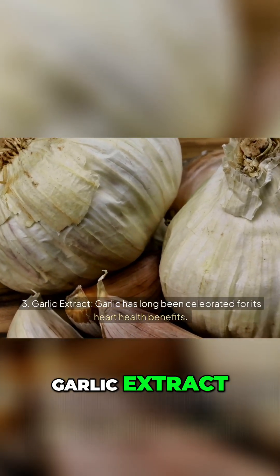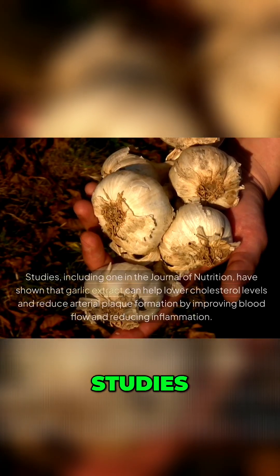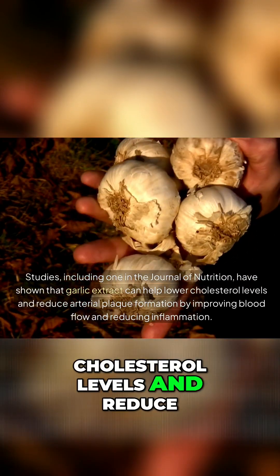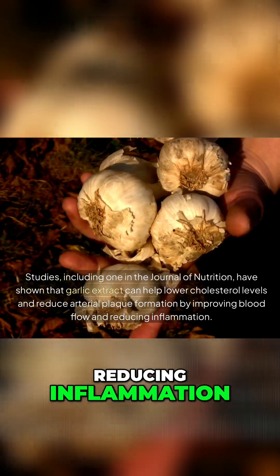Number three: Garlic extract. Garlic has long been celebrated for its heart health benefits. Studies, including one in the Journal of Nutrition, have shown that garlic extract can help lower cholesterol levels and reduce arterial plaque formation by improving blood flow and reducing inflammation.